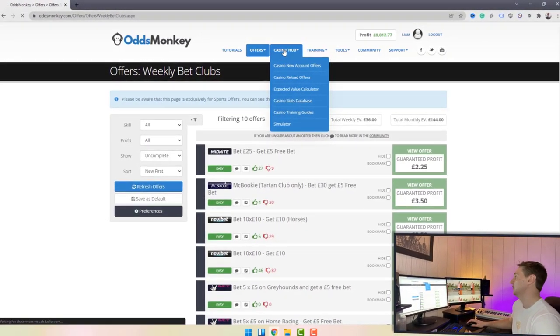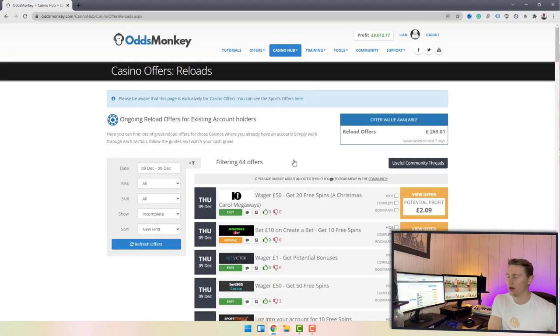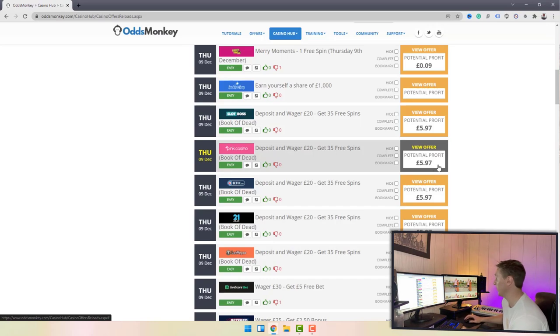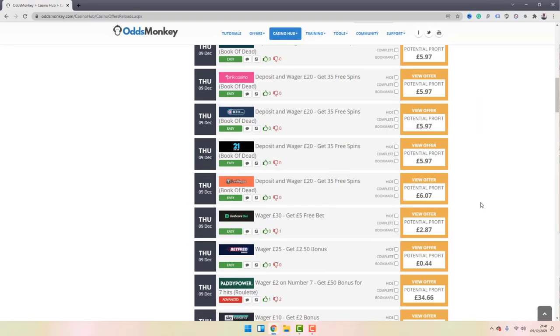Clicking the Casino Hub brings up all the options together: new account offers, reload offers, weekly clubs, the EV calculator, slots database, and training guides. The reload offers look the same as the daily offer calendar but this time all offers are highlighted in orange — none in green. This represents the fact that you're not going to be able to make a guaranteed profit every single time. Casino offers work slightly differently and it's about accumulating as much positive expected value as possible. The more EV you accumulate, the bigger the profit at the end of the month.